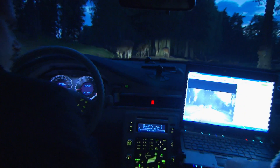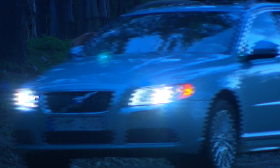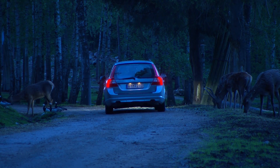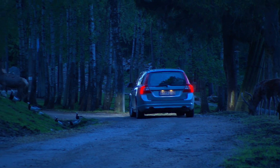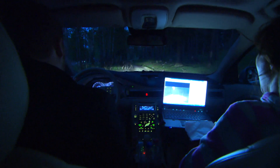Volvo's traffic safety researchers are now working with the development of a unique warning system that both detects wild animals and automatically brakes if the driver doesn't react in time. The goal is to both prevent and reduce the seriousness of many accidents involving wild animals.